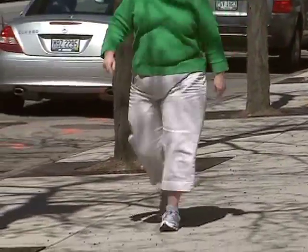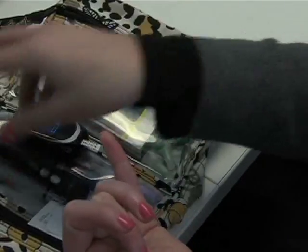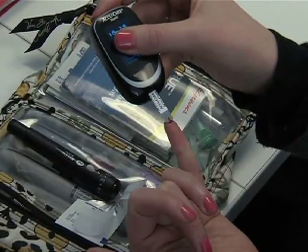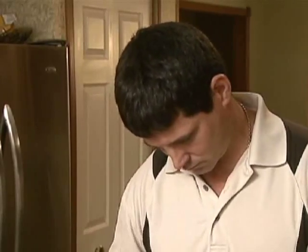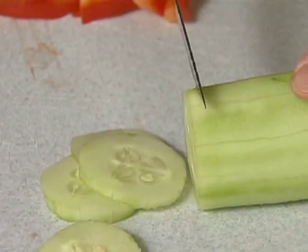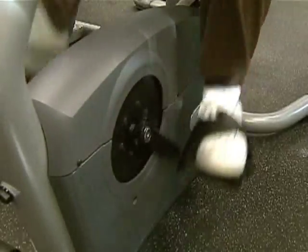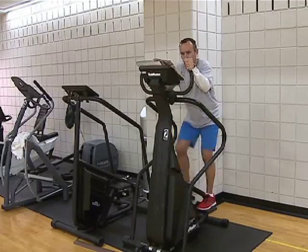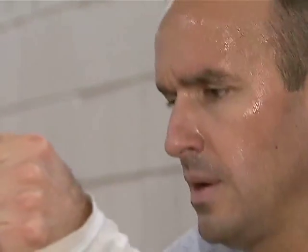Diabetes is a major cause of illness and death in the United States. Complications from diabetes include blindness, kidney problems, nerve damage that can lead to amputations, heart disease, and stroke. Dr. Haptibaglou says one of the problems with diabetes is that people don't feel bad until it's too late. She recommends talking to your doctor about your risk for diabetes and what you can do to reverse or prevent it. She says living a healthy lifestyle is a good place to start.